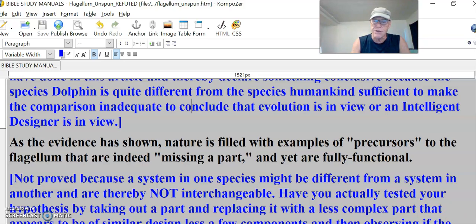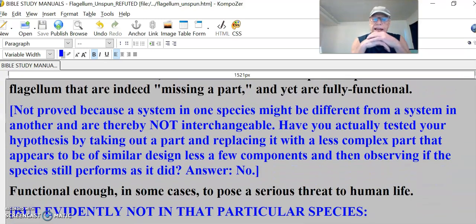You got your tricycle car — it's still working. It's a different species car. Not proved because the system in one species might be different from a system in another and are thereby not interchangeable. Have you actually tested your hypothesis by taking out a part and replacing it with a less complex part? Just take out a tire, a wheel, from a Rolls Royce — it doesn't function. It'll crash. Because a Rolls Royce is different from that tricycle car.